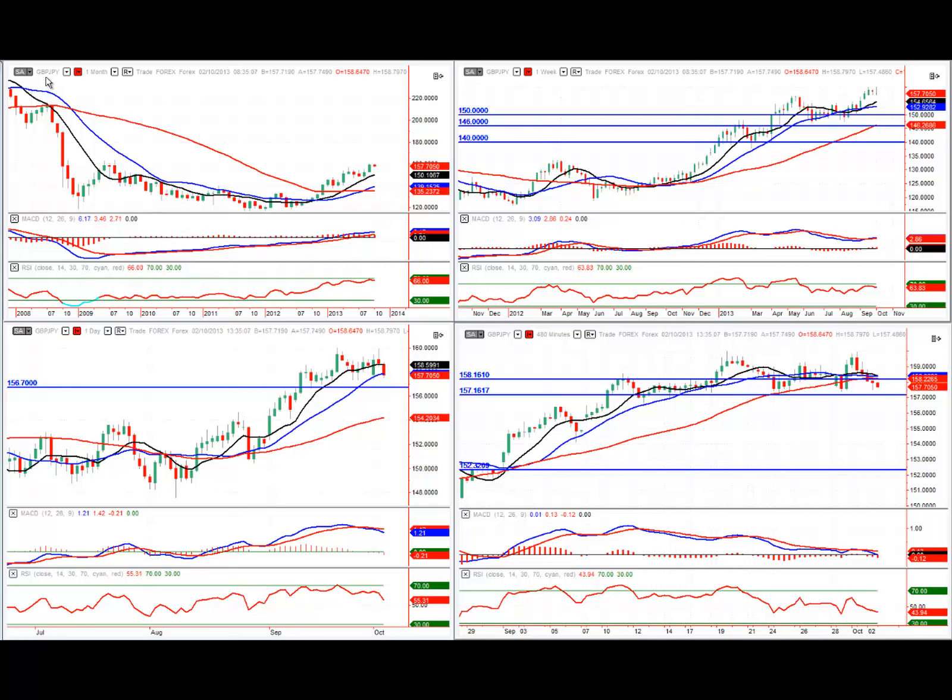The last market I'm going to talk about today is the Great British Pound against the Japanese Yen. On the monthly chart, we can see there have been some big powerful moves to the downside going back several years. Price has been consolidating for quite a period and now we're starting to get the formation of a nice monthly uptrend. We've got our moving averages in the right order, lovely buying momentum on our MACD and RSI, and a clear series of higher lows and higher highs.